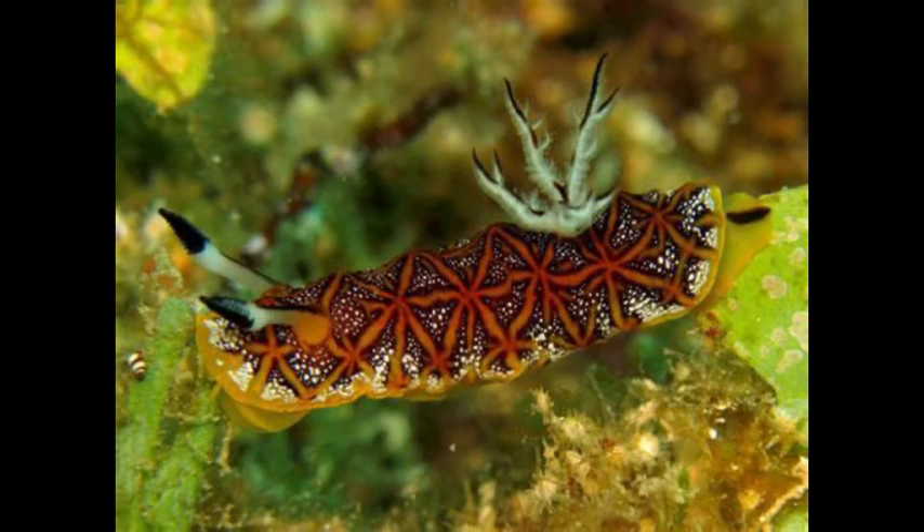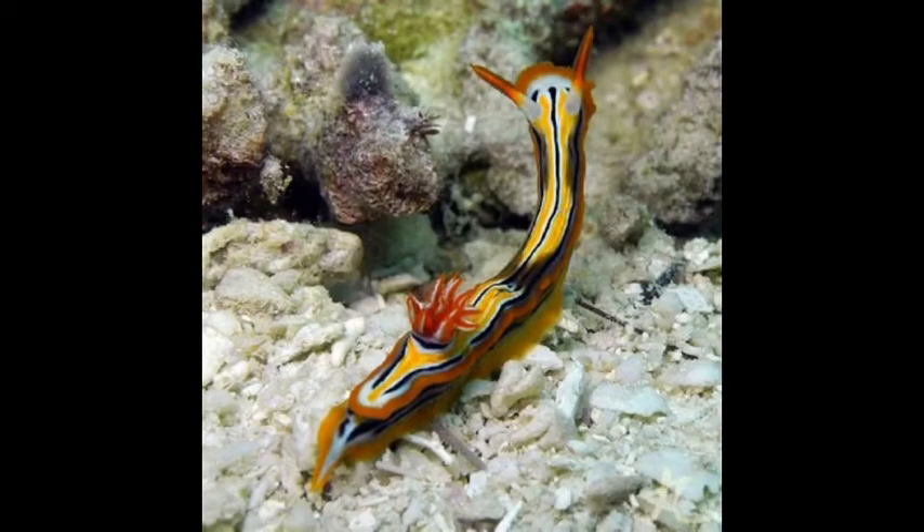Their eyes have a lens and 5 photoreceptors that are in the body. They don't have the most complex eyes, only being able to tell the difference between light and darkness.